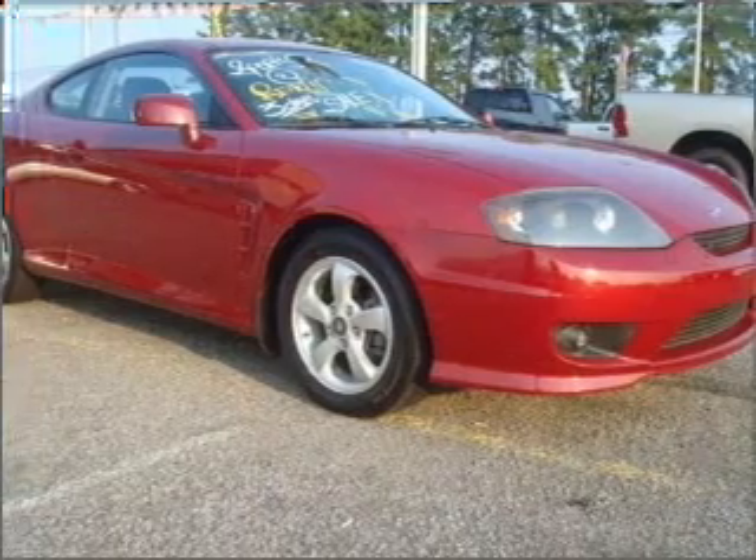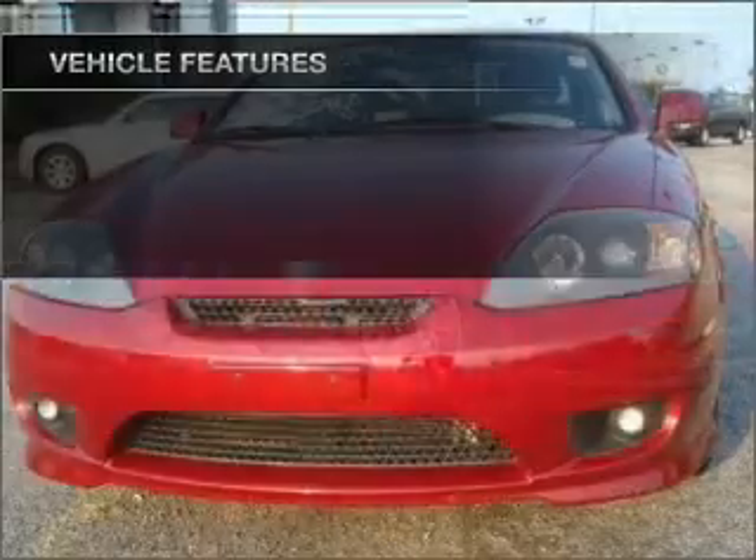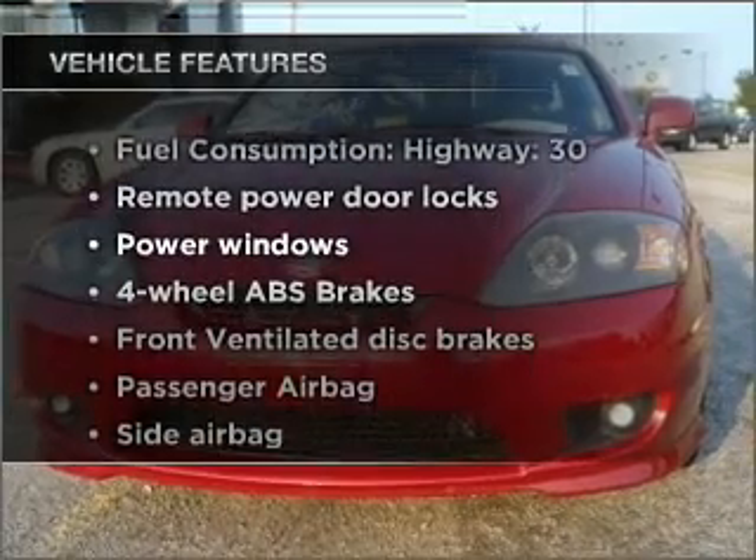Premium wheels give a more luxurious look. You will appreciate the safety feature of anti-lock brakes. Plus, enjoy these notable features that are included in this vehicle.